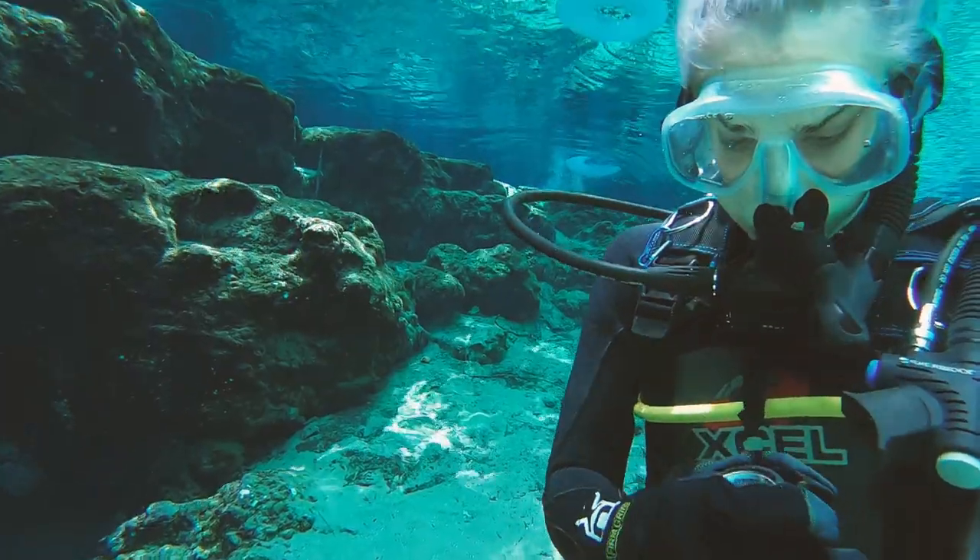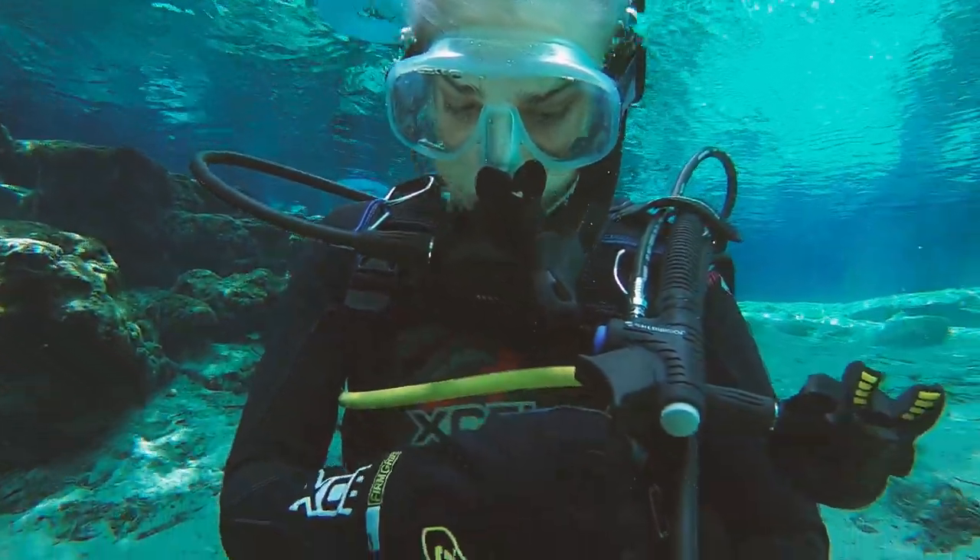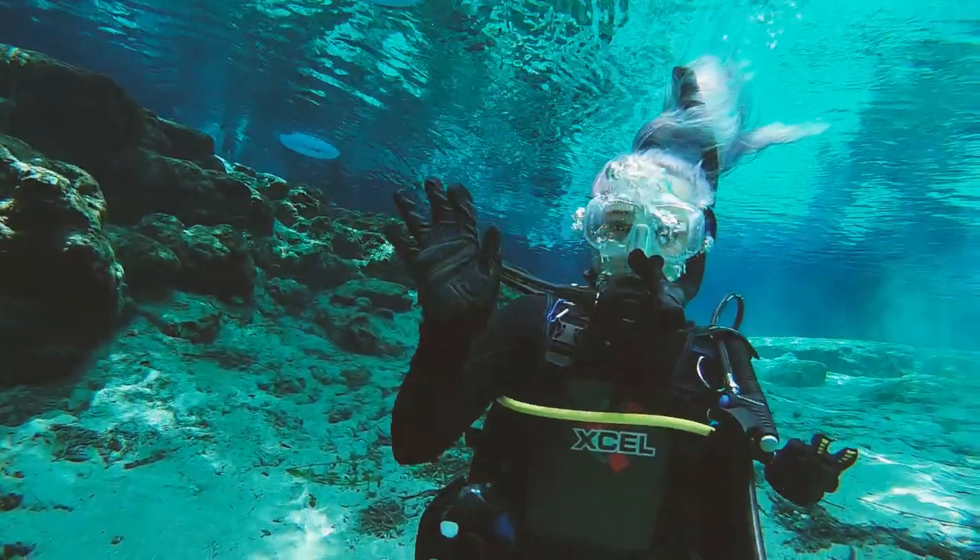Here I am just checking my flashlight to make sure it works before we go venture into the cavern called the Ballroom.